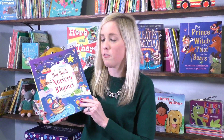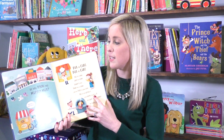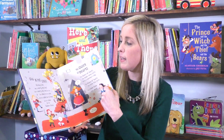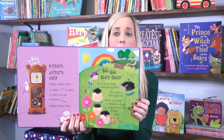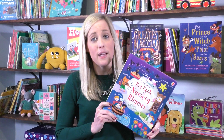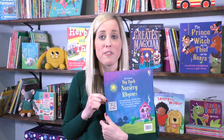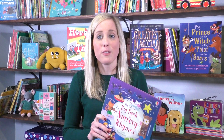Next we have the Usborne Big Book of Nursery Rhymes. This is my favorite new one for bedtime. I love our big book series because of the thick pages and the graphics. This is all the classics like Do You Know the Muffin Man, Jack and Jill, Humpty Dumpty, and Hickory Dickory Dock — so many great ones you can sing along to at bedtime. But if you don't want to sing, there's a handy QR code on the back that you can use with your device to listen to all the nursery rhymes at bedtime too. I love that there's that option with this new one.